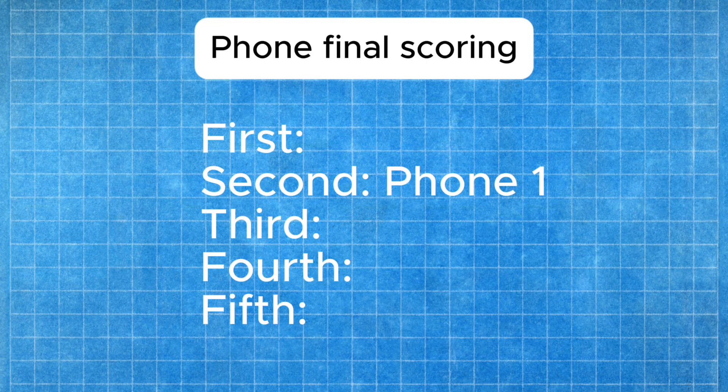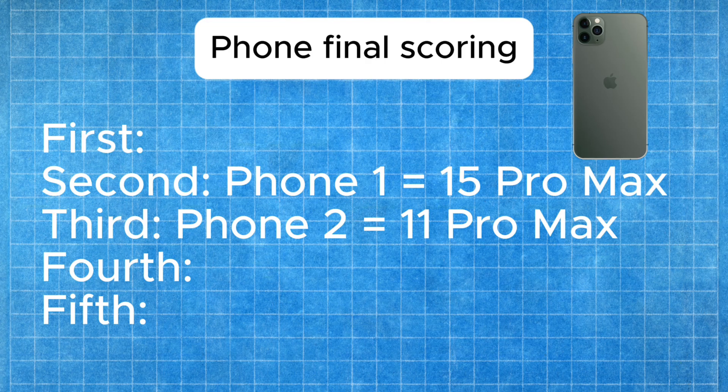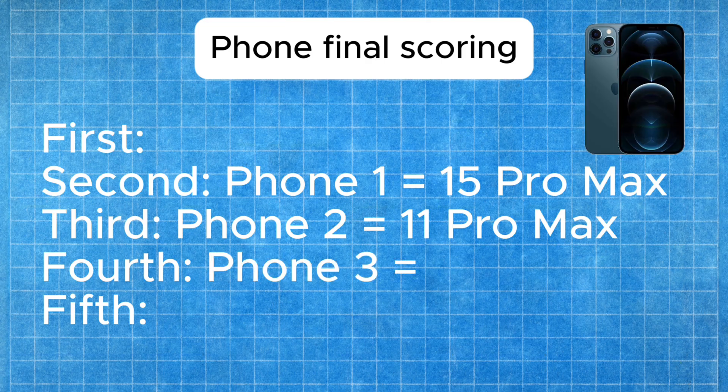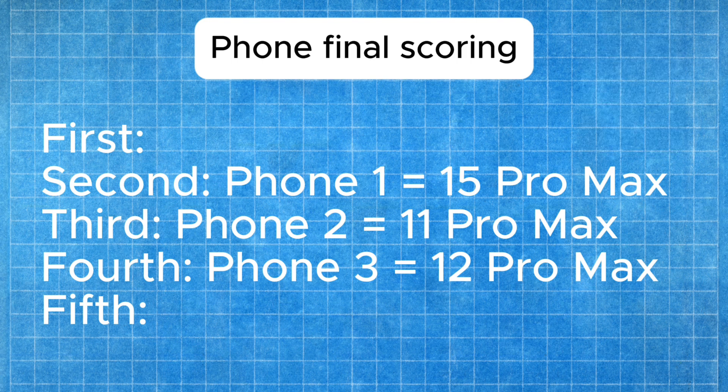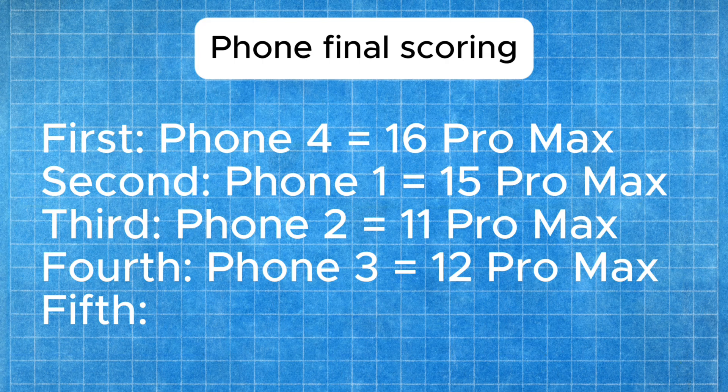Now for the phone reveal. Phone one, which came in second place, is the iPhone 15 Pro Max — really strong performance. Phone two in third place is the iPhone 11 Pro Max, which actually surprised me as the fourth oldest phone. Phone three in fourth place is the iPhone 12 Pro Max — interesting that it performed worse than the 11 Pro Max. Phone four, coming in first place, is the iPhone 16 Pro Max — it performed exceptionally well and surpassed all of them. Phone five in last is the iPhone XS Max. In the end, they're all very good cameras with small differences — stabilization and zoom do put the newer ones ahead — but it does seem like the cameras are genuinely getting better, as this blind test confirmed.